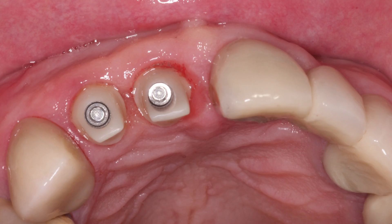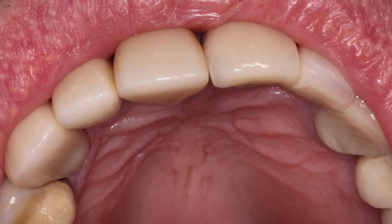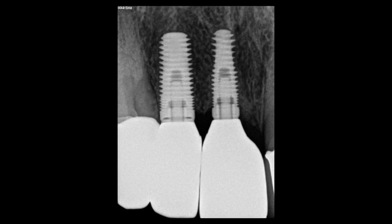Once verified with a radiograph that the custom abutments were seated properly, the Bruxer crowns were delivered over the top of the custom abutments, achieving the fit and optimal aesthetics I felt I could achieve in the upper anterior region. The final radiograph confirms ample bone volume surrounding the implants. When asked about the final outcome, the patient loves the way his smile looks and remarked that he loved how the biotemps were reproduced into the final crowns.